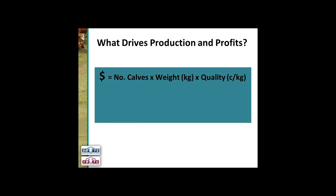The income on the farm is the number of calves — so this comes back to our fertility traits — times the weight, so our growth traits, times the quality, so in this case our carcass traits, less the cost of production. We can influence all of these with genetics.